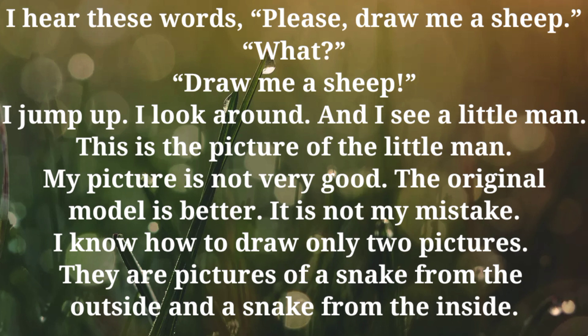I hear these words: please, draw me a sheep. What? Draw me a sheep. I jump up. I look around. And I see a little man.